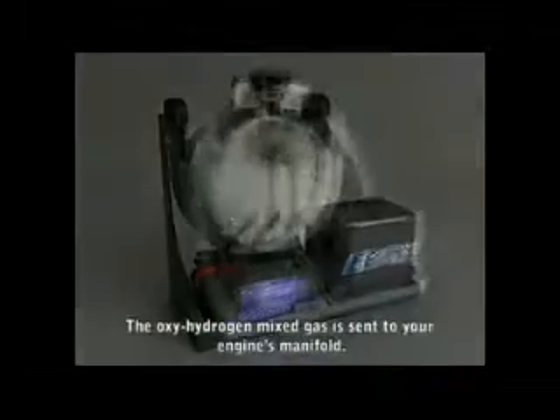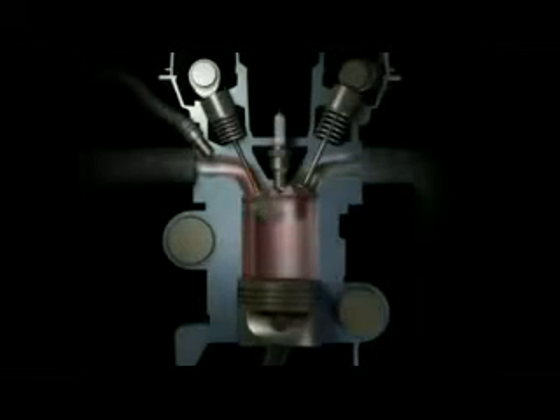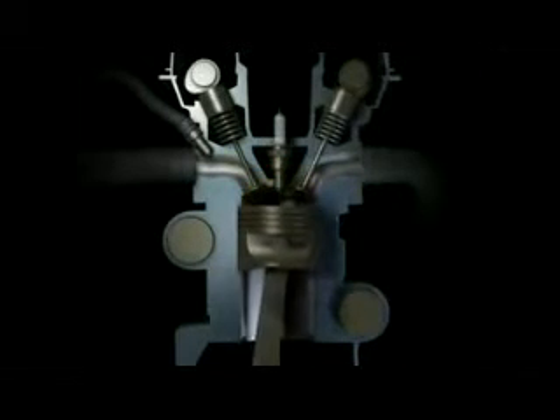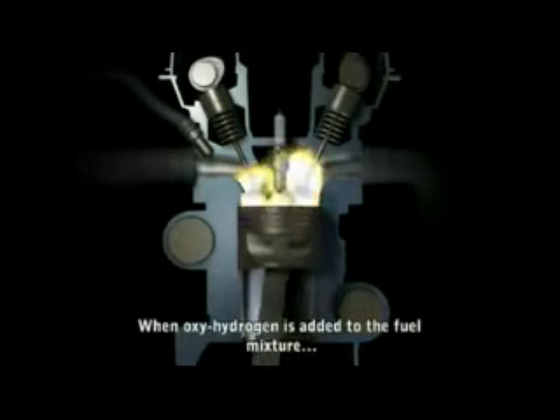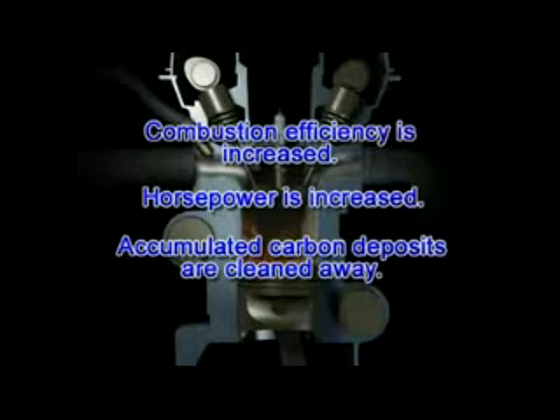The oxy-hydrogen gas is then sent to your engine. Normally, gasoline enters the combustion chamber, where it is ignited to produce power. However, gasoline does not burn efficiently, so unburned fuel and pollutants exit through the exhaust. But oxy-hydrogen fuel burns at nearly 100% efficiency. So when it is mixed with your car's fuel, it reduces emissions and fuel consumption. Combustion efficiency is increased, horsepower is increased, and carbon deposits are cleaned away. This helps your car's engine to run cleaner.